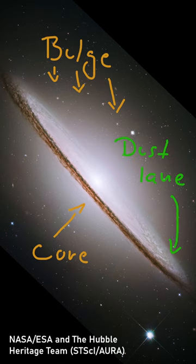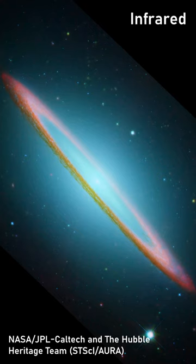The most eye-catching feature, however, is the magnificent dust lane, which glows intensely in infrared.